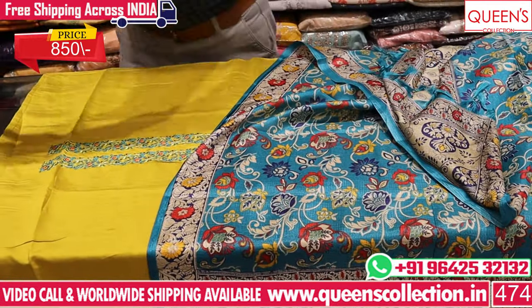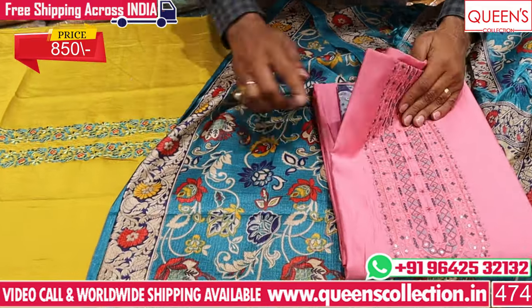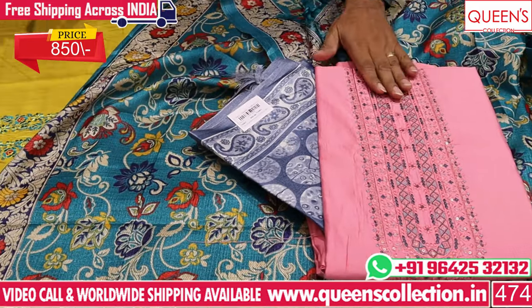There is a nice variety with neat color combinations and even embroidery patterns. We have also 10 color combinations. It is also in the 850 price range. There are also many color combinations available.